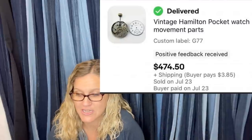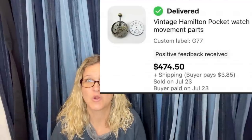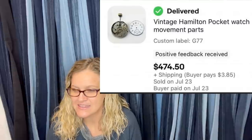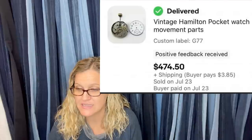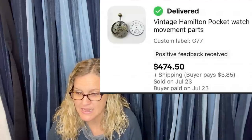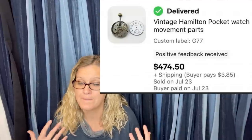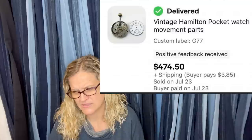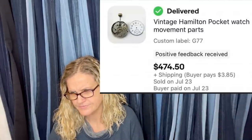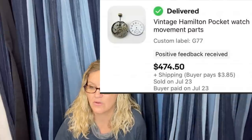Ron picked this up for $4 at an auction. He didn't realize at the time the two pieces didn't go together — the movement itself was a chronograph pocket watch movement. He didn't even realize it until after it started getting bids. His title was 'vintage Hamilton pocket watch movement and parts.' It sold for $474.50 and the buyer paid shipping.